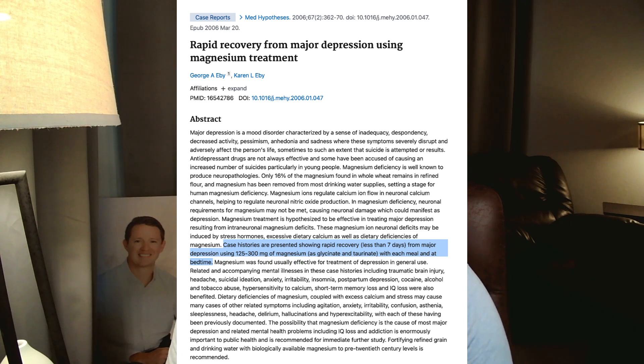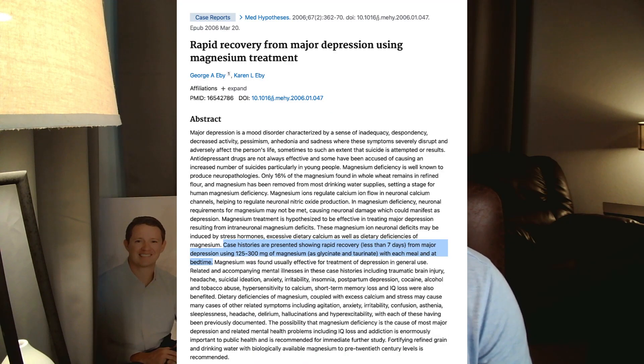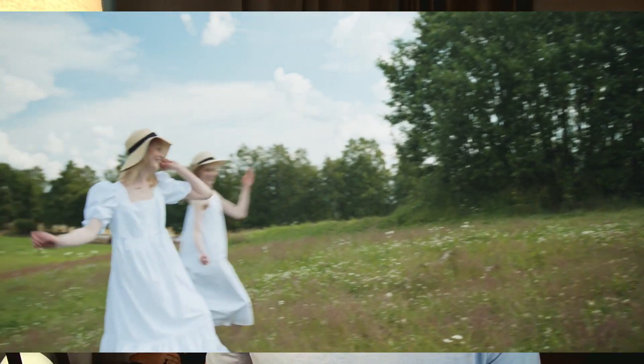There's a case report I want to highlight on rapid recovery for major depression using magnesium treatment. Participants were given 125 to 300 milligrams per meal plus an additional dose at bedtime over seven days — a pretty high dose. This was a blend of magnesium glycinate and taurate, and at the end of the trial they found rapid recovery from major depression, though more participants are needed to confirm this.